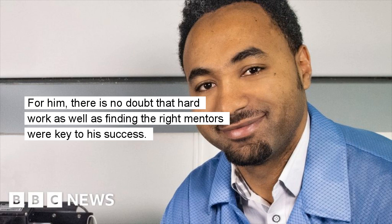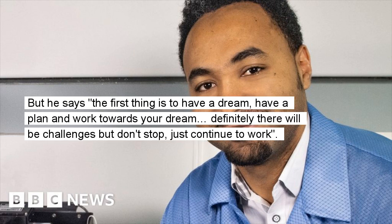For him, there is no doubt that hard work as well as finding the right mentors were key to his success. But he says the first thing is to have a dream, have a plan and work towards your dream.